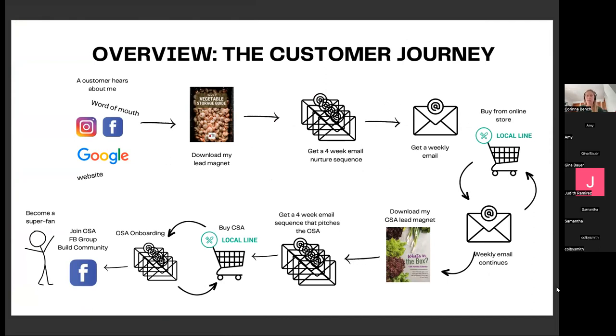That's step one — becoming aware I exist and beginning to engage. Then I want to get them on my email list. I have lead magnets like the 'Vegetable A to Z Storage Guide' and 'Six Questions to Ask Before You Join a CSA.' They subscribe, download that lead magnet, and now they're on my email list, tagged appropriately — 'this is a vegetable lover' or 'this person is interested in CSA.' I can't assume the vegetable lover is going to want a CSA, so I don't make them go down the same path.